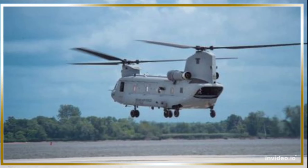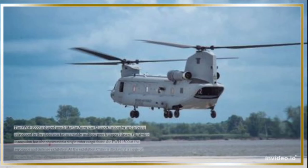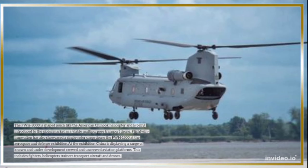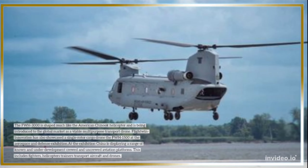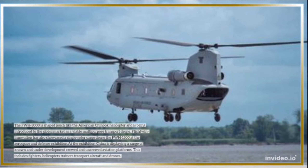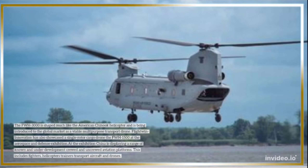The FWH-3000 is shaped much like the American Chinook helicopter and is being introduced to the global market as a viable multi-purpose transport drone. FlightWin Innovation has also showcased a single-rotor cargo drone, the FWH-1500, at the Aerospace and Defense Exhibition.